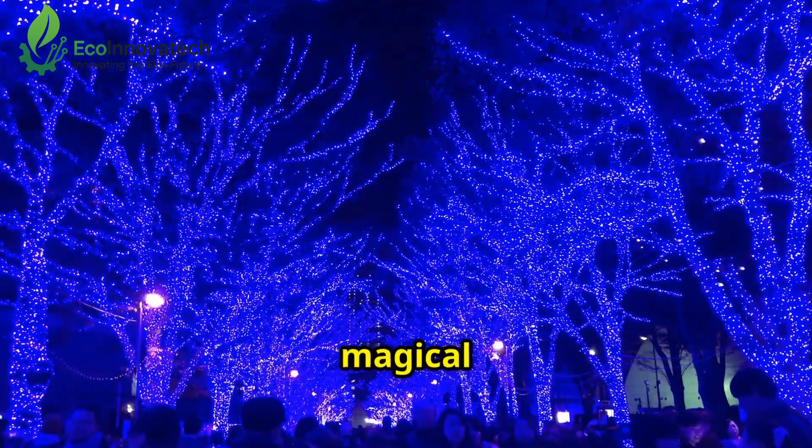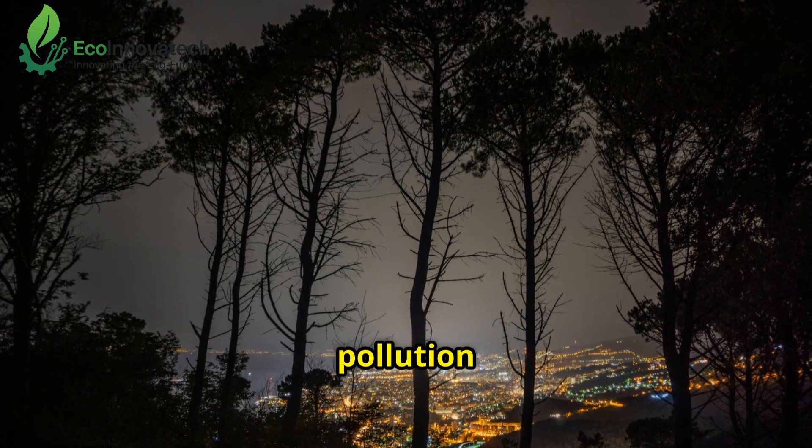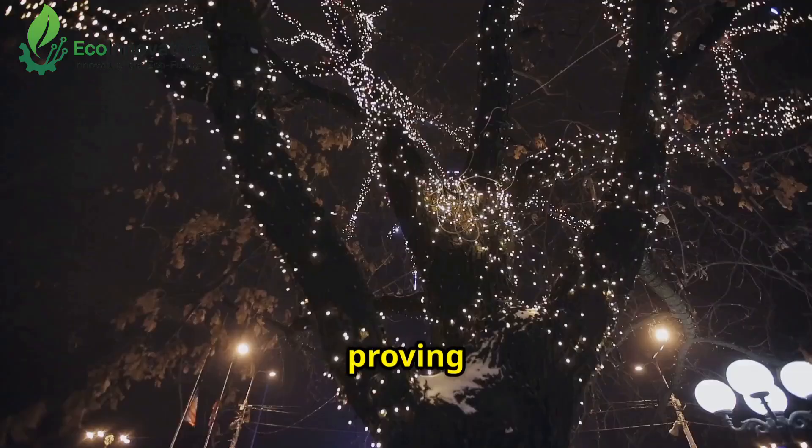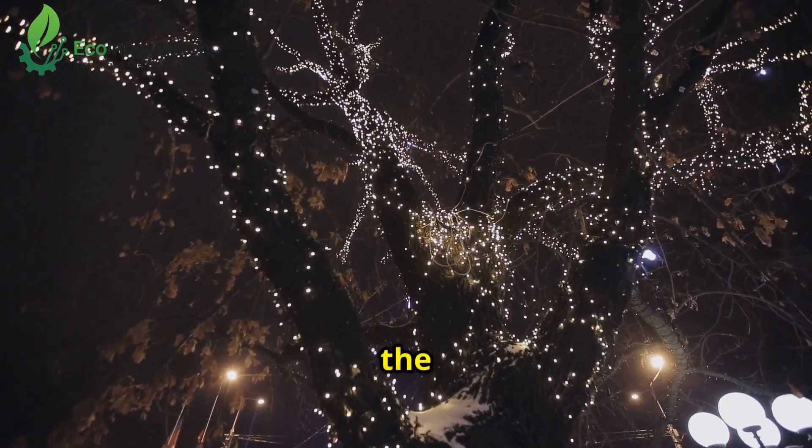Residents love the magical glow, and it's reduced light pollution by 20%, helping nocturnal wildlife thrive. It's nature lighting the way, proving cities can shine without harming the planet.